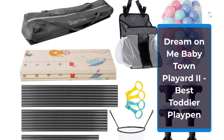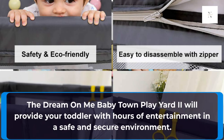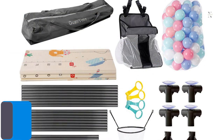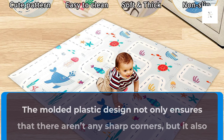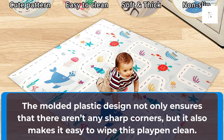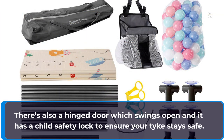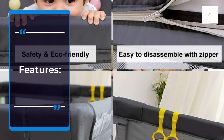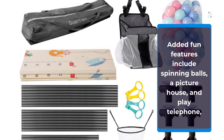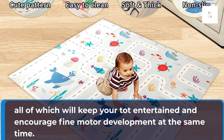Dream On Me Baby Town Play Yard 2, Best Toddler Playpen. The Dream On Me Baby Town Play Yard 2 will provide your toddler with hours of entertainment in a safe and secure environment. The hexagonal shape provides plenty of space for your little one to move around and play in, and the vibrant primary colors will make them want to jump inside. The molded plastic design not only ensures that there aren't any sharp corners, but it also makes it easy to wipe this playpen clean. There's also a hinge door which swings open and has a child safety lock to ensure your tot stays safe. Added fun features include spinning balls, a picture house, and play telephone, all of which will keep your tot entertained and encourage fine motor development at the same time.